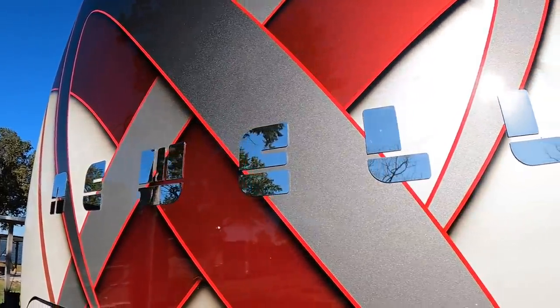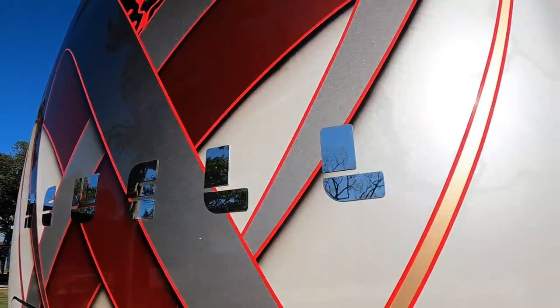How many Newells have you owned? This is the sixth one. I had three Newells in the '90s, then three bus conversions through the 2000s. In 2015 I called Carl up and said I need a coach, and we've done three since then — a '16, an '18, and now this '21.